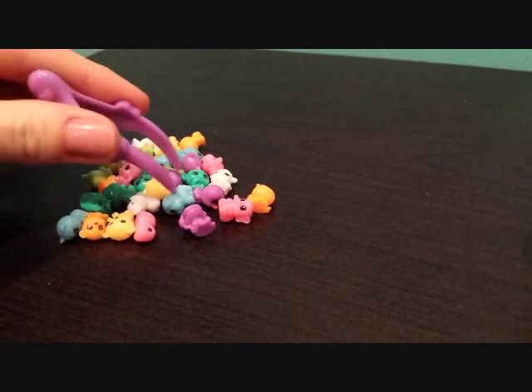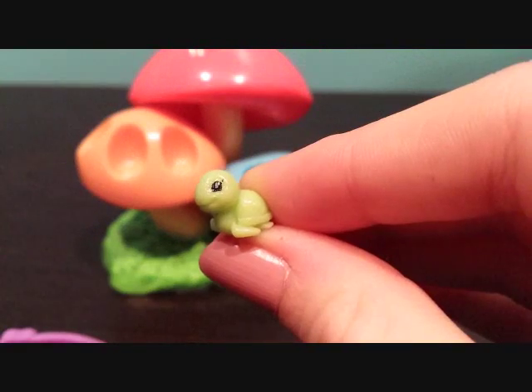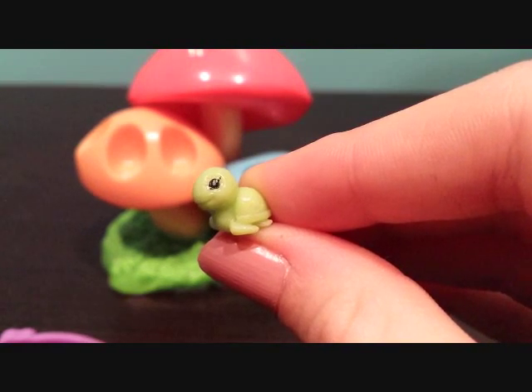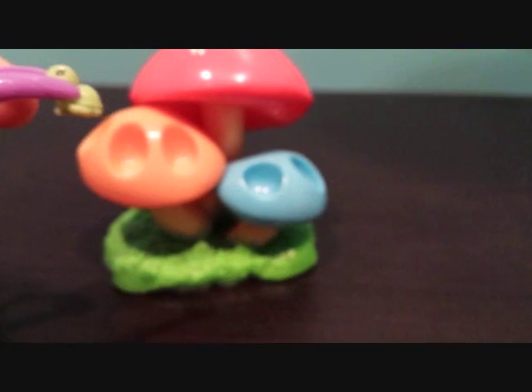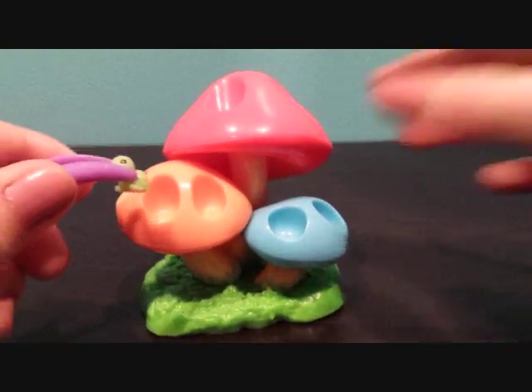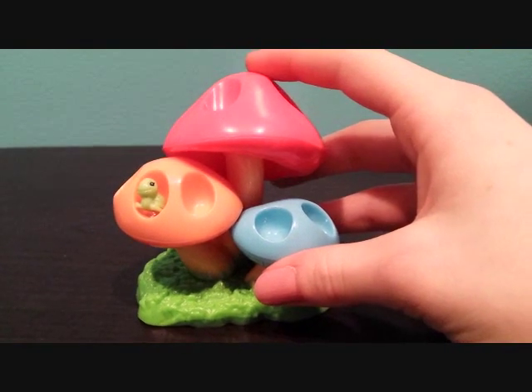Let's get our first one. This one is a green turtle. There's our first one.